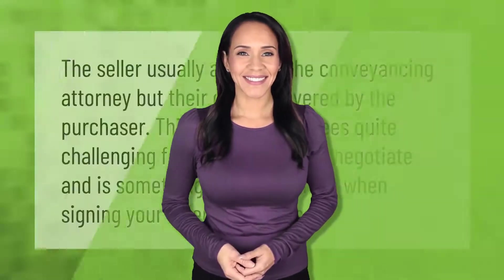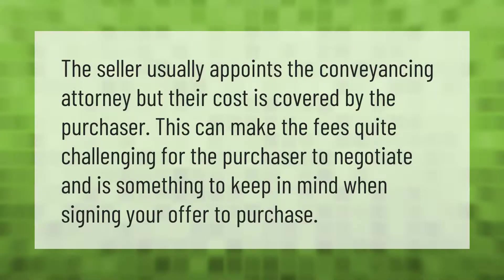The seller usually appoints the conveyancing attorney, but their cost is covered by the purchaser. This can make the fees quite challenging for the purchaser to negotiate, and is something to keep in mind when signing your offer to purchase.